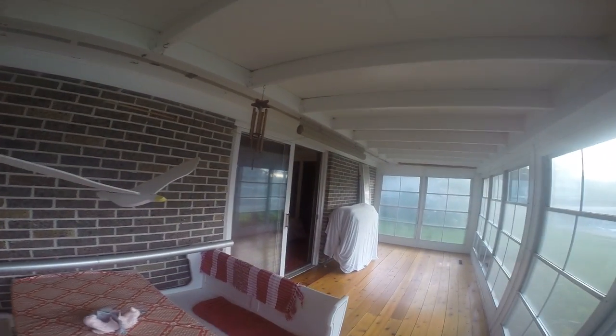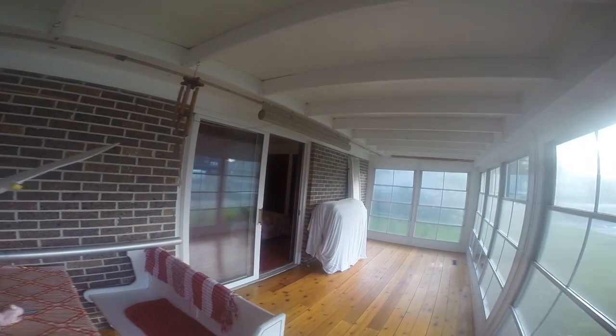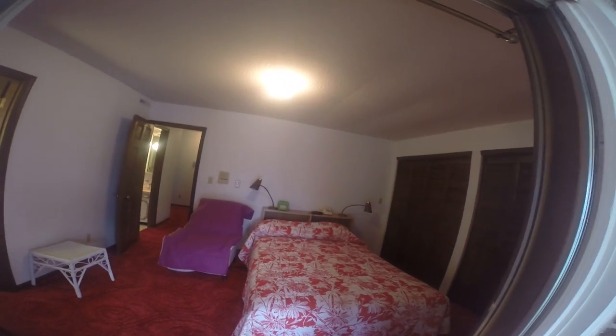One thing you'll really like about this property is there's almost a lake view from any room of the home. To start out with, right away in the morning, we're going to be right here in the master bedroom. You'll wake up and look out over the lake — of course, over the harbor. You've just got a really nice area to wake up to.